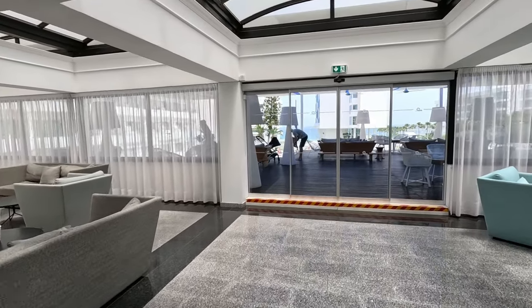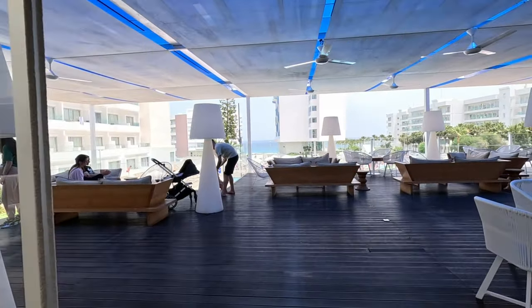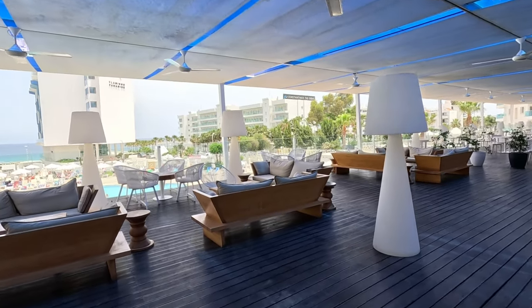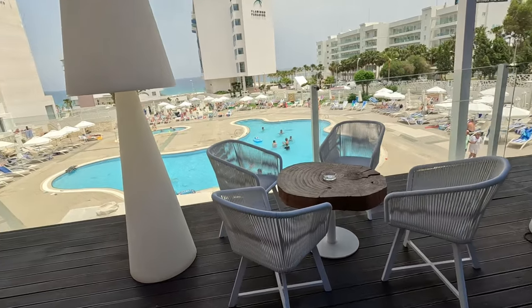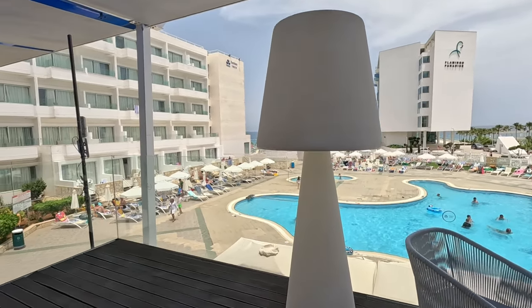Right, let's go out to the terrace, shall we? You can always get a good view of the surrounding area on the terrace. What a wonderful terrace area — I like these seats, they look nice. Great big lamps — look at the size of them, enormous, they're taller than me.